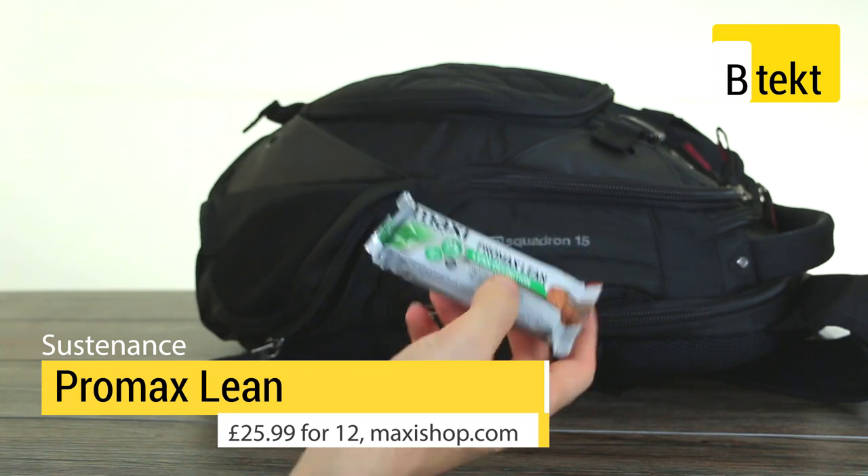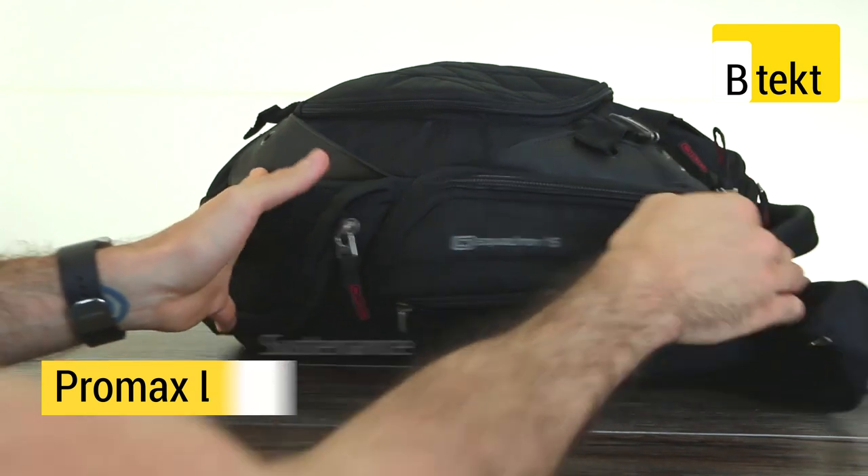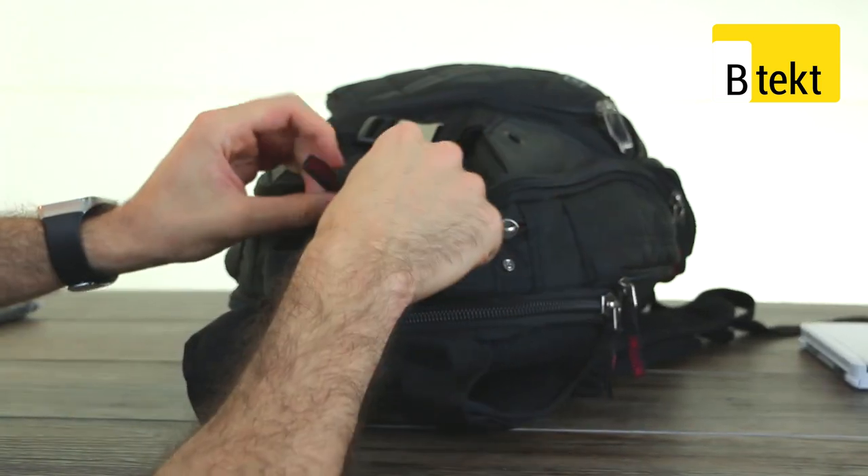We can take a look in our other side pocket - sustenance. When you're at a conference, you're going to be walking around the show floor for days. That protein bar has green tea extract and caffeine, which is perfect.